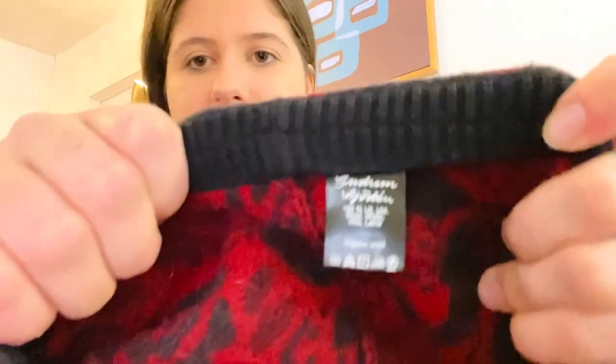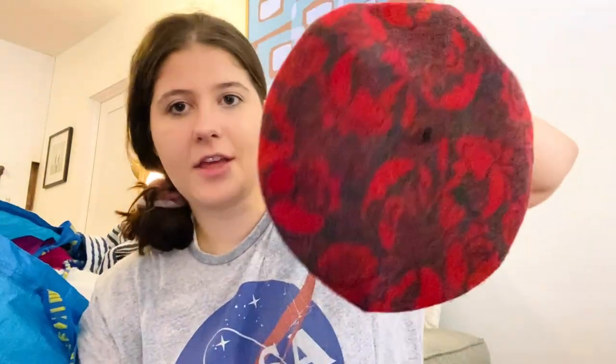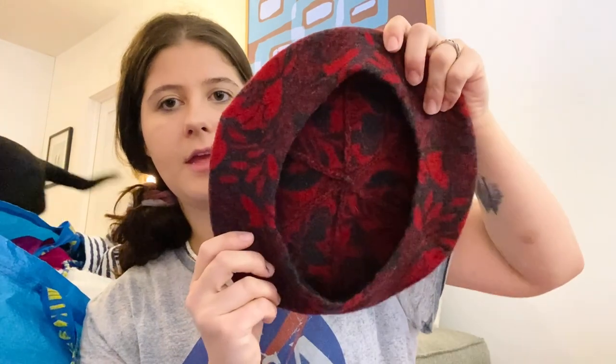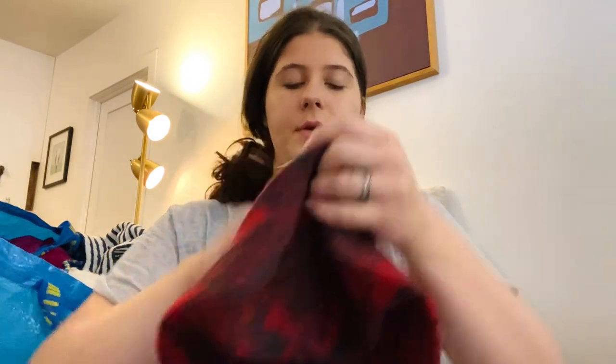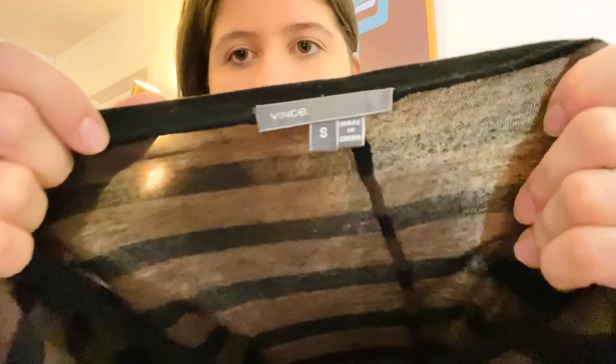Next is Gudrun Sjödén — I know you guys can see that tag. It's a really cute 100% organic wool cap. I've sold this brand before; it sells super well.